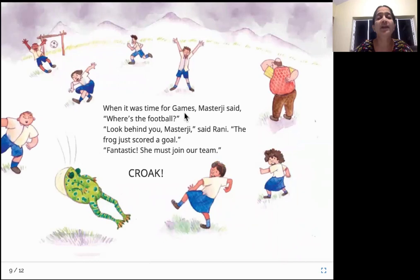When it was time for games, Master Ji asked, "Where's the football?" "Look behind you, Master Ji," said Rani. "The frog just scored a goal." "Fantastic. She must join our team." After all their classes they have games period, and the teacher asks where the football is. Rani says the frog just scored a goal, but the teacher is not bothered — not even looking back. He says, "Fantastic, the frog can join our team then."